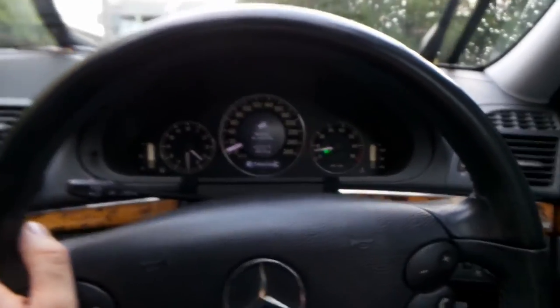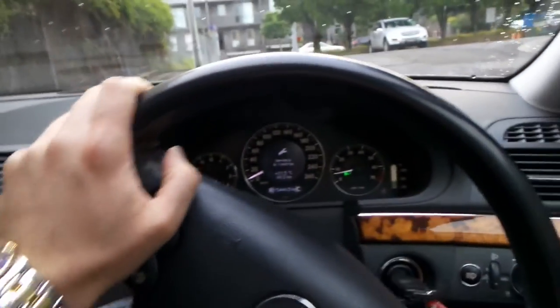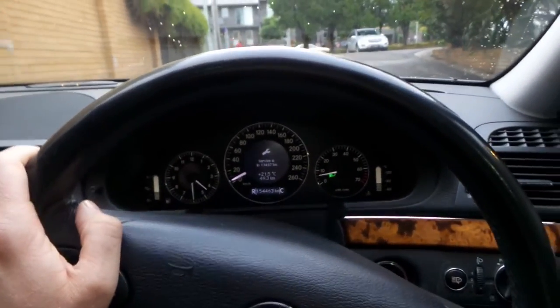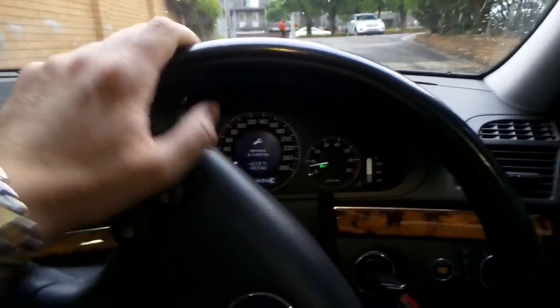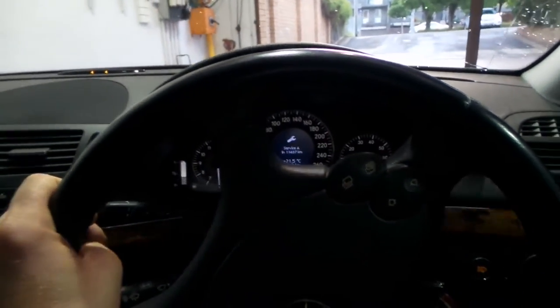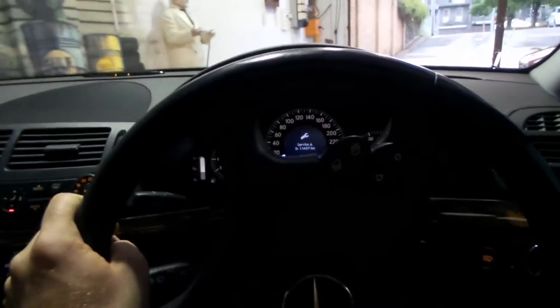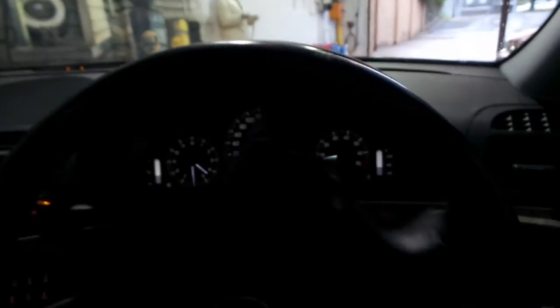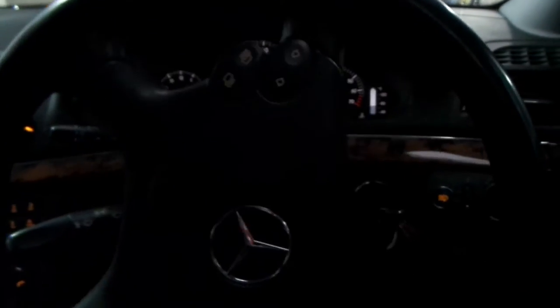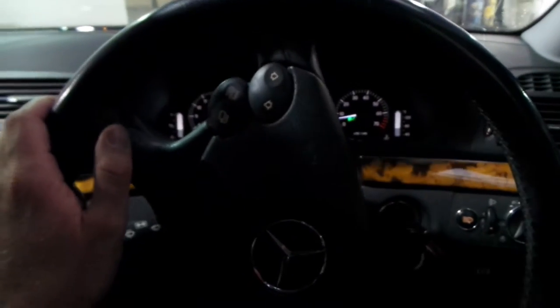Surprisingly, the Mercedes-Benz E-Class station wagon was about $10,000 more than the sedan when new, yet second hand there's really not that much of a difference at all. We have about six Mercedes E-Class sedans available at the moment — this is the only wagon because they are quite rare. A lot of people who buy them tend to hold on to them. This looks like a one-owner from the Mossman area who bought it new and done 154,000 kilometres before trading in, which is pretty impressive.